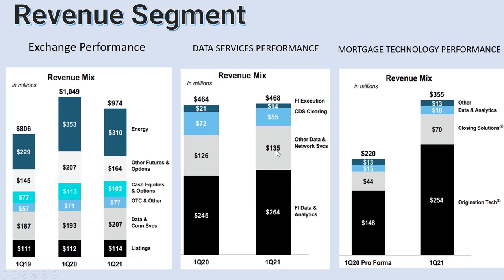The third part is mortgage technology performance. This company is not only doing exchanges — they also make mortgage loans to people. You can see that mortgage loans compared to 2020, the first quarter of 2021 is actually increasing a lot, especially in the origination technology part. So I think that if more and more people borrow money to buy a house, they will have to make loans with ICE as well. ICE has about 10% of the market share in the housing loan market.